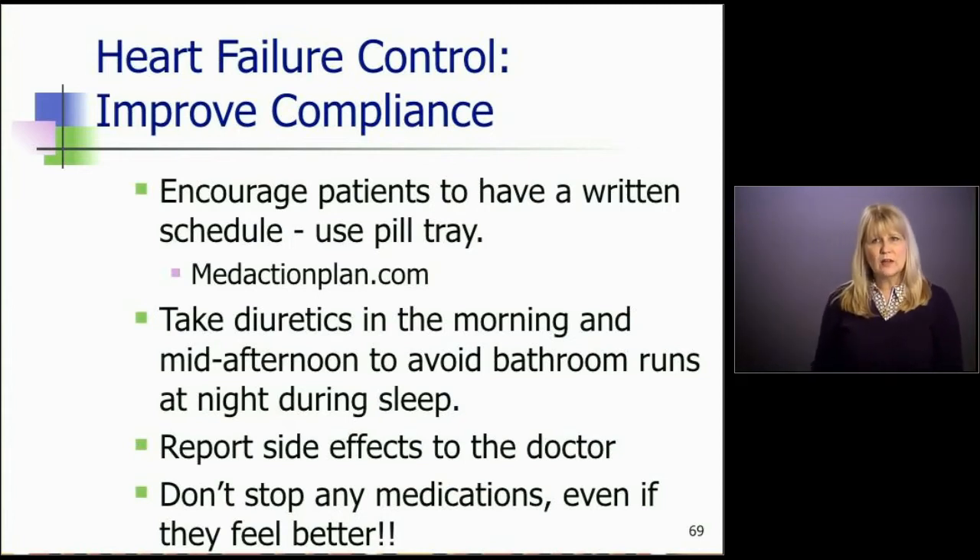If they report side effects to the doctor and just let the doctor know how they're feeling, they can be told whether it's normal or not. If patients feel like they're understood and being heard, they're less likely to stop a medication because it's causing problems. Really important: let our patients know to never ever stop any of their heart failure medications, even if they feel better or the heart function has normalized.